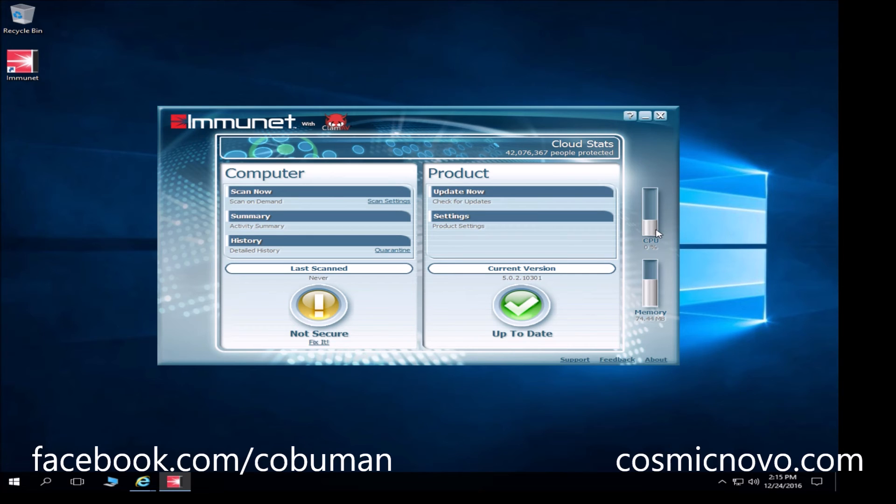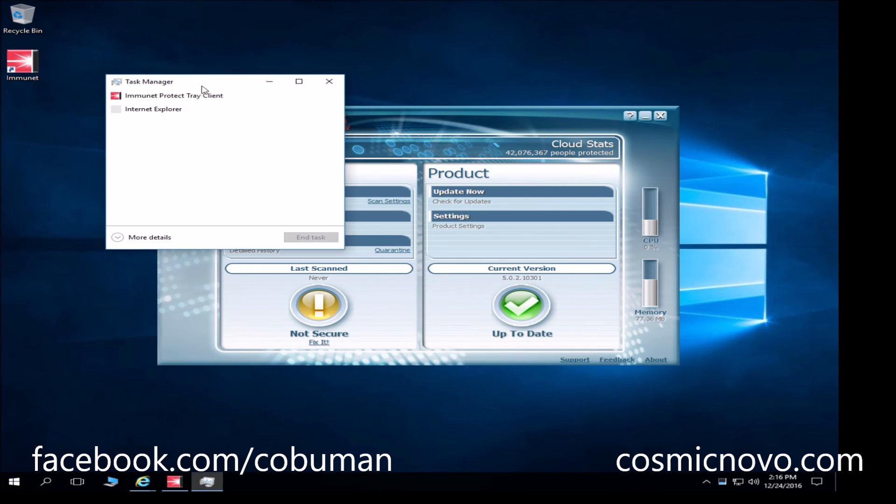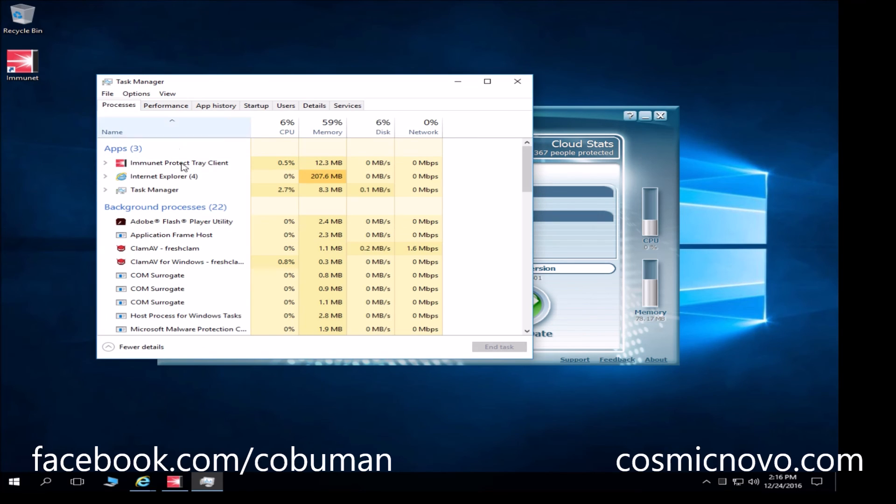The CPU utilization is literally zero — it went up to about one percent just briefly, but right now it's not doing anything because there are no files being downloaded or scanned. Even when it does scan, it's so unintrusive that I have full power available for my computer at all times. You can also see the cloud-based stats: 247 million types of viruses you're protected from, and over 42 million people are currently using this software.